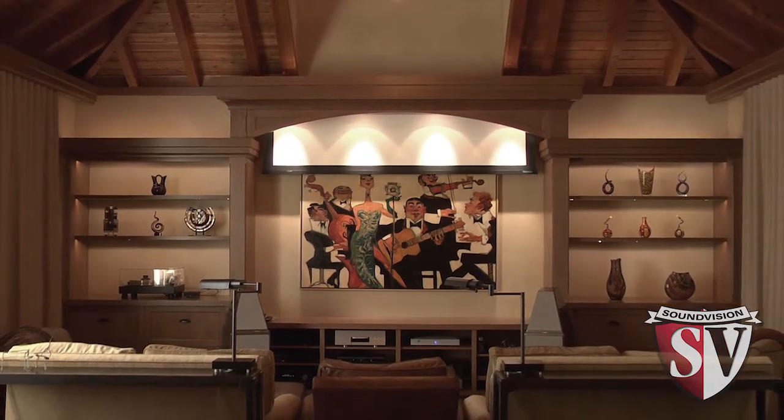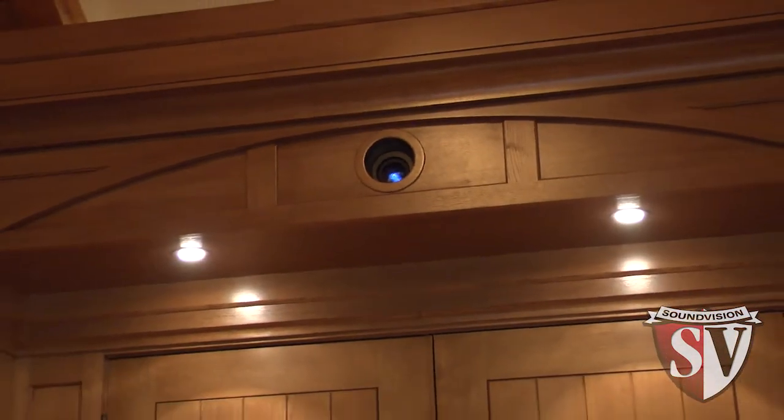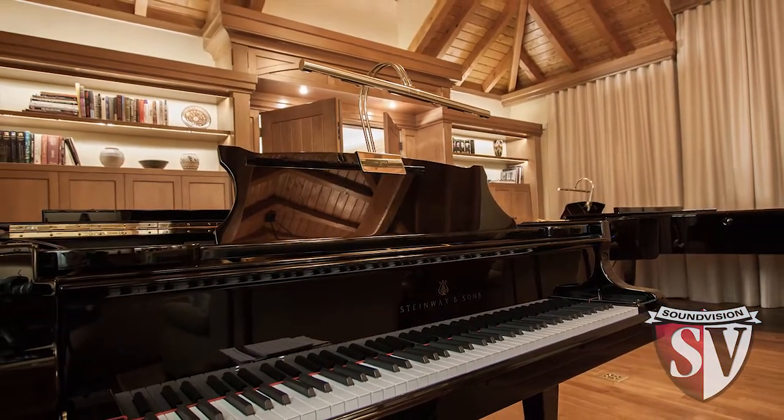We have a 100-inch drop-down screen, which we have the perfect throw distance from the projection equipment to the 100-inch screen on the opposite side of the room. Behind the home entertainment system, we have two beautiful concert grands.